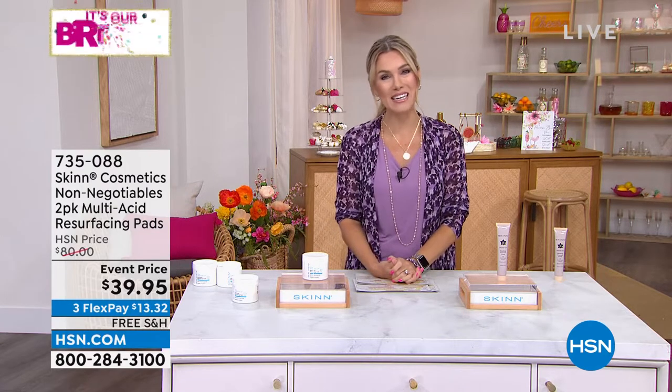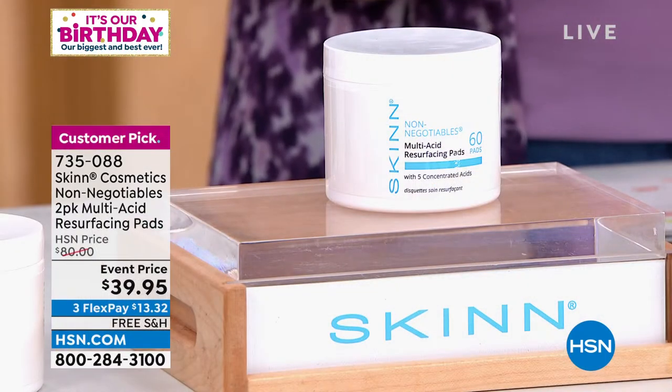Good afternoon, everyone. Welcome into HSN. The rumor is true — it is our birthday and we are celebrating big time all month long. HSN is turning 45 and we're so happy to celebrate with you. It's our biggest birthday party ever. My name is Valerie Stubb, and if you love beauty as much as I do, I hope you are in store for one of the biggest hours of the day celebrating Skin Cosmetics. We have some of the biggest offers on the number one best sellers.